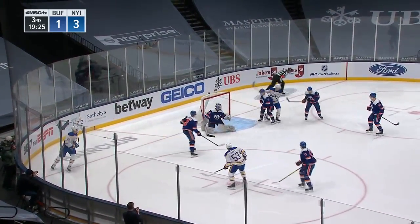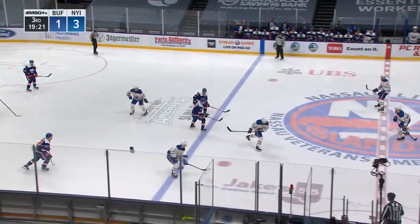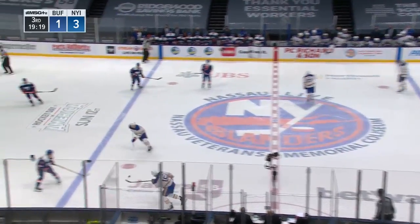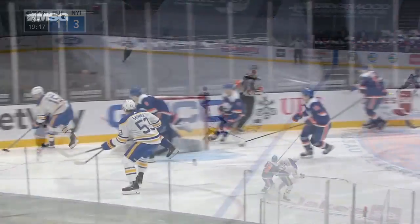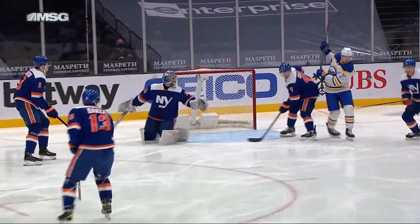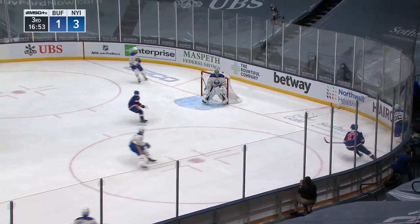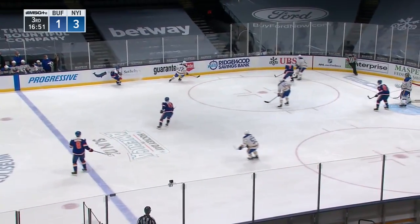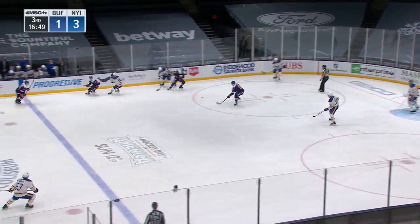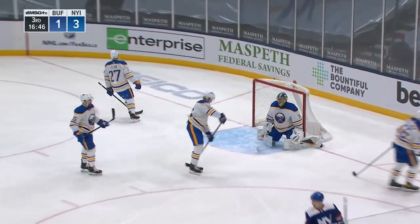Sabres have lost four straight. Skinner hit the post with a slap shot from inside the left circle — that was a wide open look. Skinner puts himself in good position, right on the dot. Anders Lee lining up Rasmus Ristolainen — Ristolainen whips it all the way around. Lee turns and fires, Eberle skates into the rebound and scores!